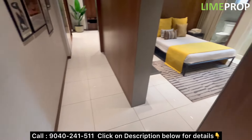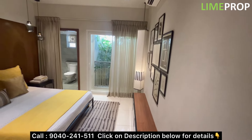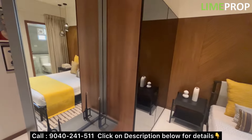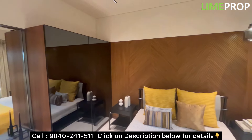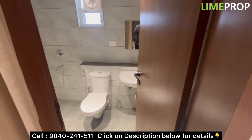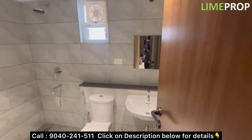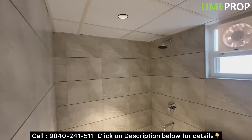Here comes your second bedroom with an attached washroom, measuring 12.4 by 11 feet. This project offers 2BHK compact, 2BHK regular, 3BHK 2T, and 3BHK 3T options. This is the attached washroom for this bedroom.